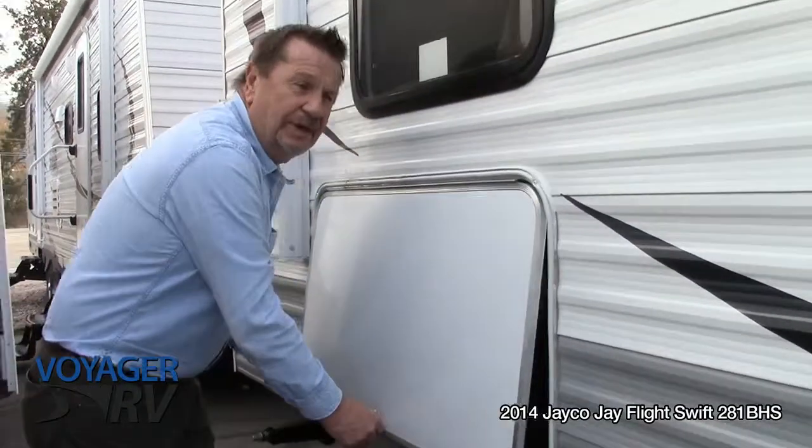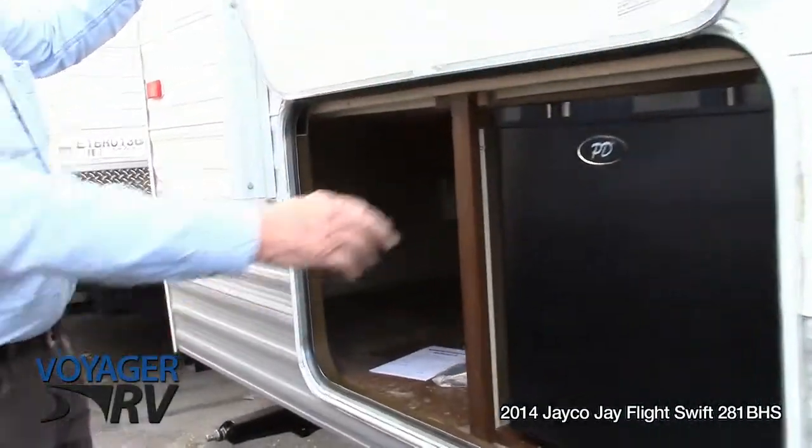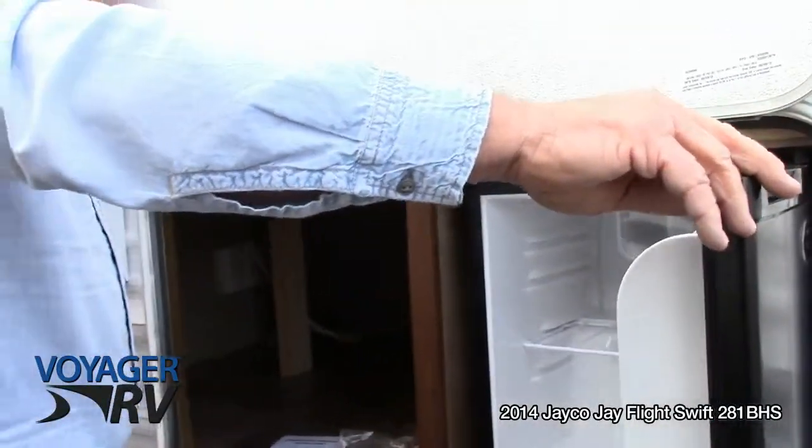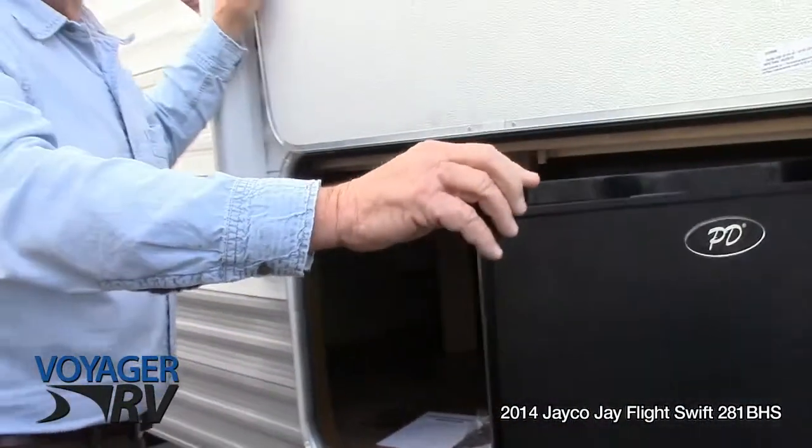Nice big storage around the back as well, plus an outside refrigerator, which is nice to keep the kids' drinks or snacks in there.